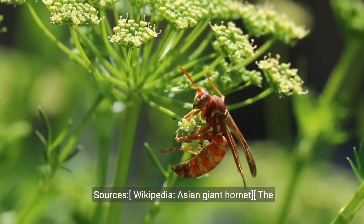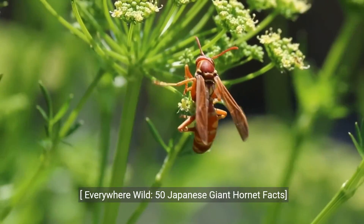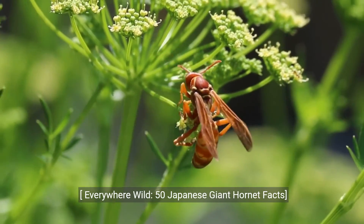Sources: Wikipedia, Asian giant hornet; The Conversation, what are Asian giant hornets; Everywhere Wild, 50 Japanese giant hornet facts.